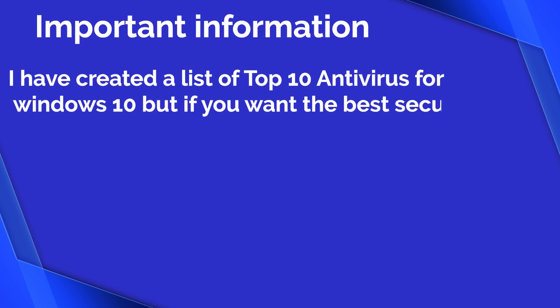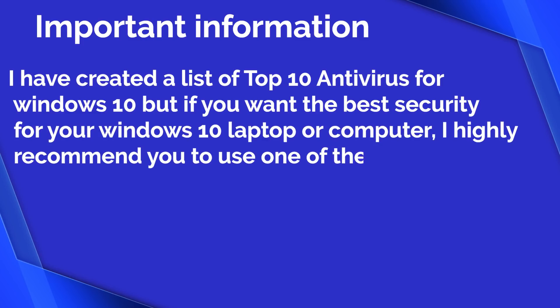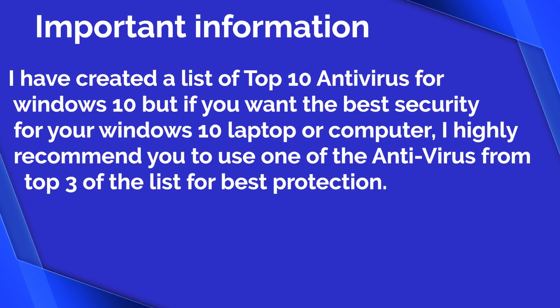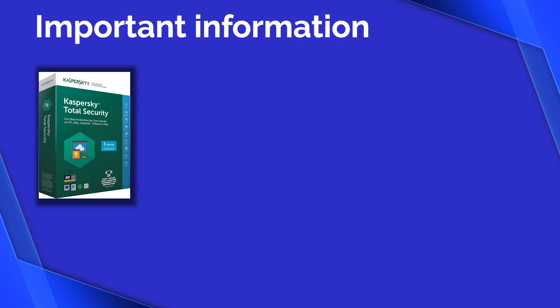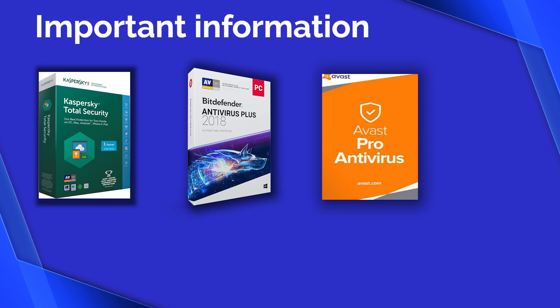Important information: I have created a list of top 10 antivirus for Windows 10, but if you want the best security for your Windows 10 laptop or computer, I highly recommend you use one of the antivirus from the top three of the list — Kaspersky Total Security, Bitdefender Antivirus Plus, and Avast Pro Antivirus. I have included other antivirus in the list but would not go into detail about them, because according to my research these three perform the best on Windows 10.